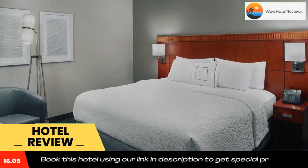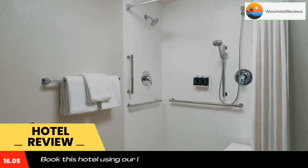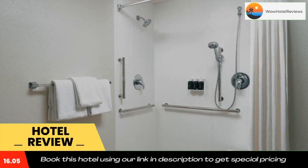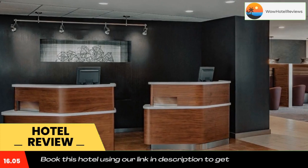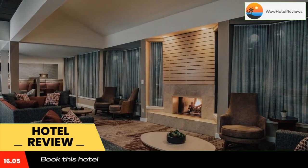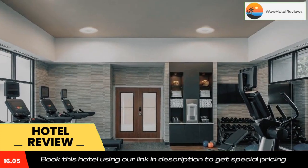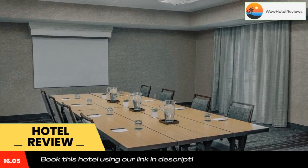It features an outdoor heated pool with a hot tub and an on-site fitness center. All rooms at Courtyard by Marriott Greensboro include work desks, ironing facilities, a water purification system, and a flat screen TV. The Bistro is open for breakfast and dinner, and room service and coffee in the lobby are available throughout the day.